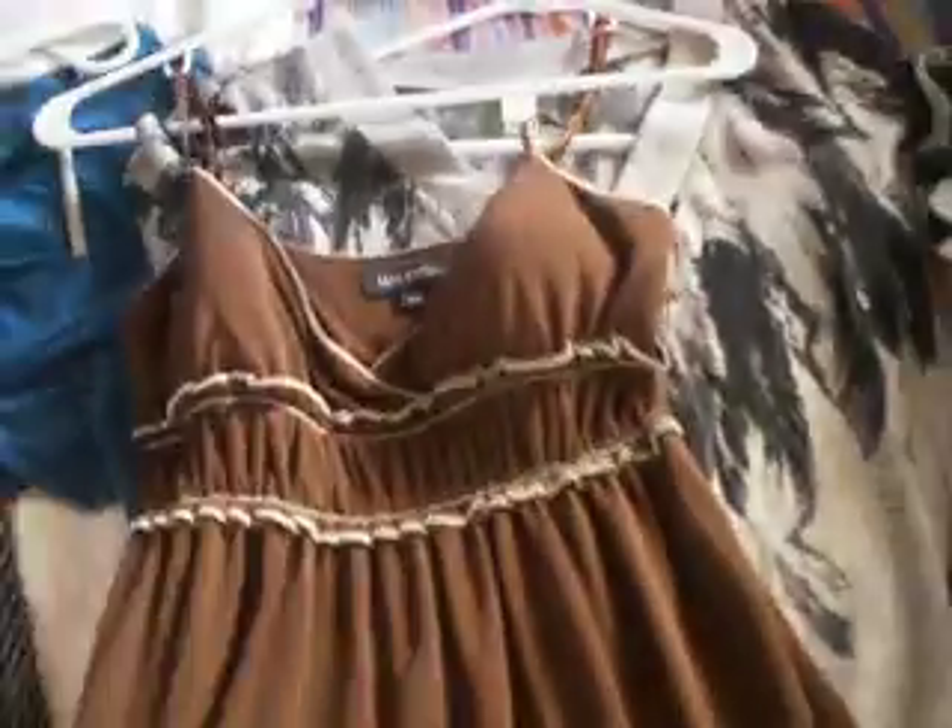The next dress is a brown dress. It's just brown with some light brown trimmings on it. This is Max edition and it's an extra small. It's really pretty.